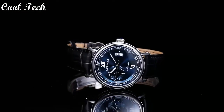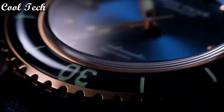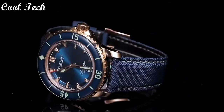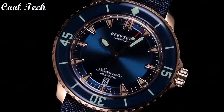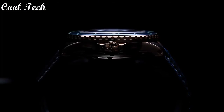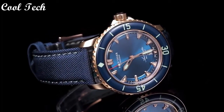Top 1. Item shape: round. Dial window material type: sapphire crystal. Display type: analog. Clasp: deployment buckle. Case diameter: 44mm. Band material: nylon. Band width: 24mm. Band color: black. Dial color: blue. Calendar date. Special feature: date. Movement: automatic. Water resistance depth: 200 meters.